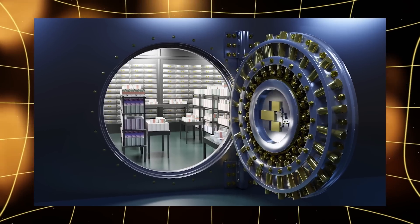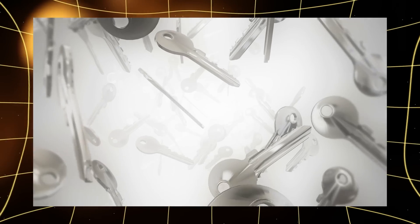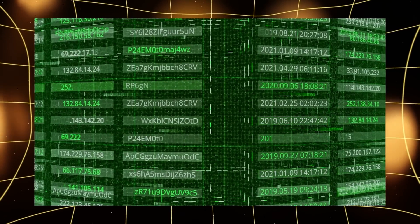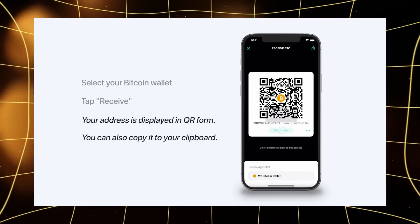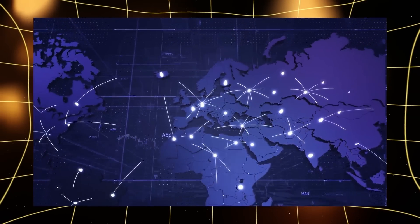Imagine that your cryptocurrency wallet is like a personal safe in a huge World Bank. But instead of a physical key or safe code, you have a digital address. This address is a unique set of letters and numbers, similar to a bank account number. But unlike a bank, there are no strict rules here. Everything works decentrally without intermediaries.